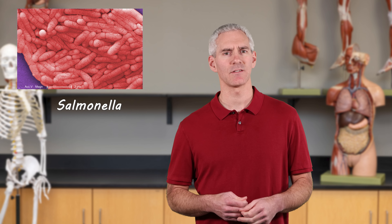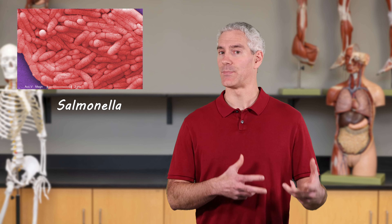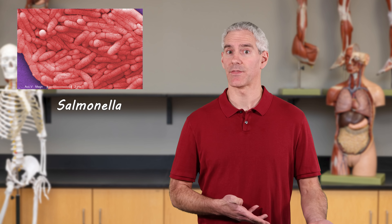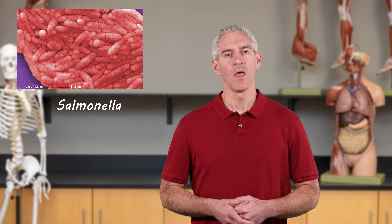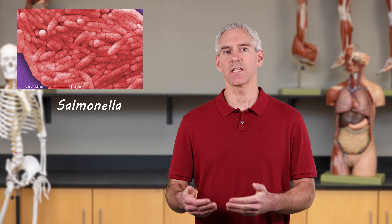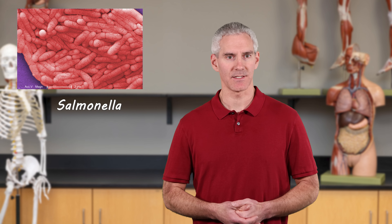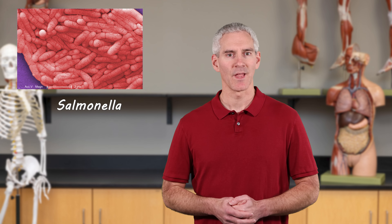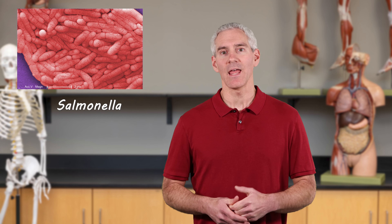Let's start off with salmonella. Salmonella is very commonly found in birds, reptiles, and even some mammals' intestines. Since it's commonly found in birds, a lot of your poultry — think chicken and turkey — can have salmonella in the meat. That's why it's important to cook meat thoroughly to the recommended temperatures. Eggs can also have salmonella — anything that comes from a bird could potentially be infected. Symptoms start about 12 hours up to 72 hours in and can last anywhere from four to seven days.